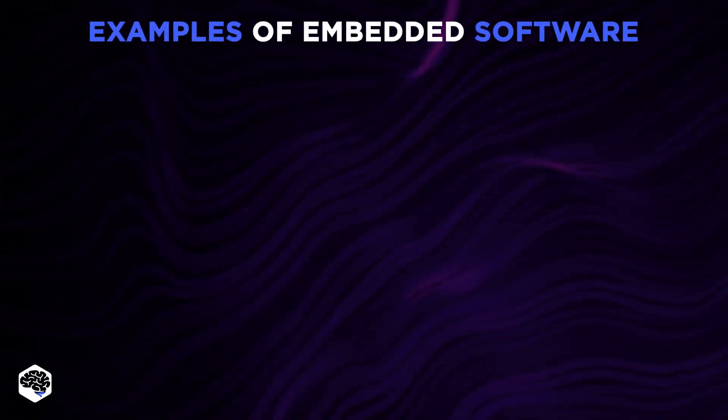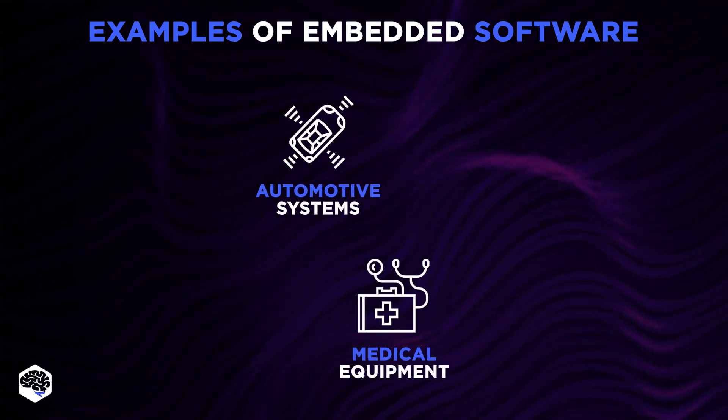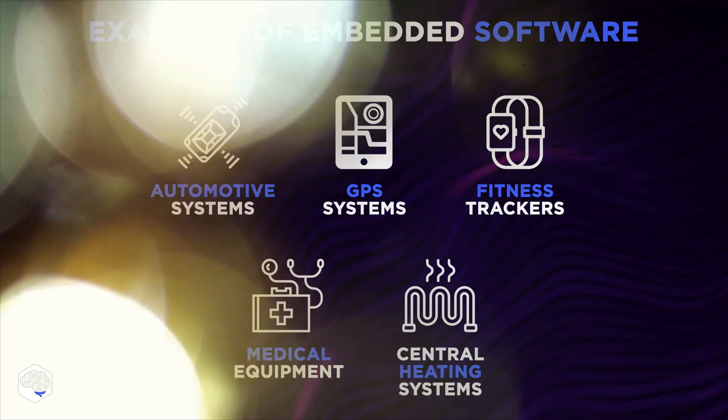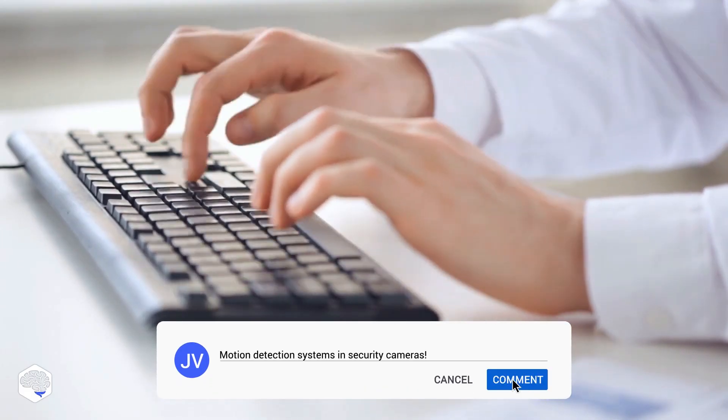Among authentic examples of embedded software are automotive systems, medical equipment, GPS systems, central heating systems, and fitness trackers. Can you think of good examples of embedded software? Share in the comments section.